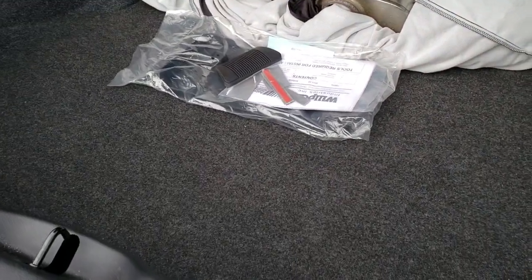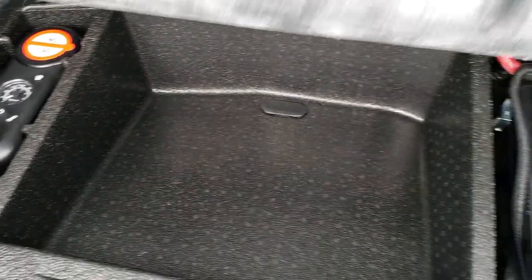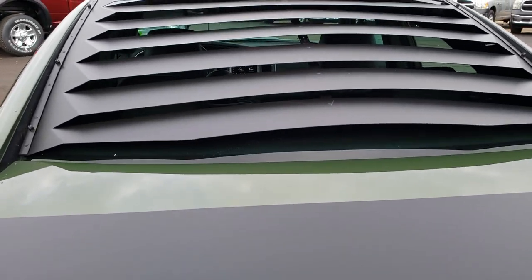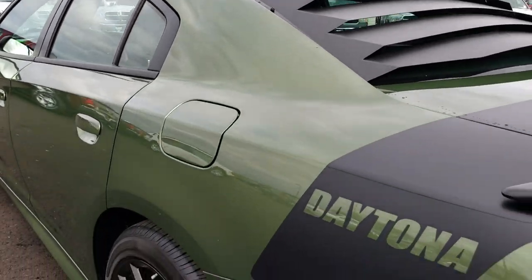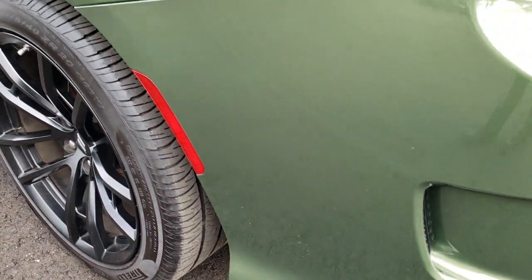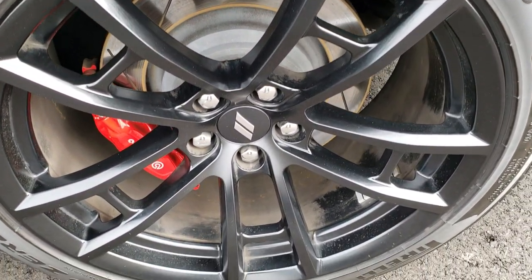Back here, we have the front license plate bracket as well as what I think is the original exhaust on this car. Back trunk area is very clean — no rips or tears back here. This is where your battery and tire inflator kit is located. It does have a louver on it, rear louver, window louver — really good looking. As you go down this side of the car, just as clean as that passenger side. I didn't see any dents or dings on this side. For full disclosure, this back rim is in excellent condition as well.